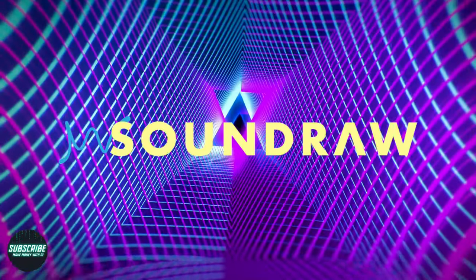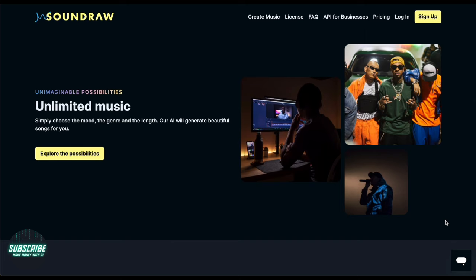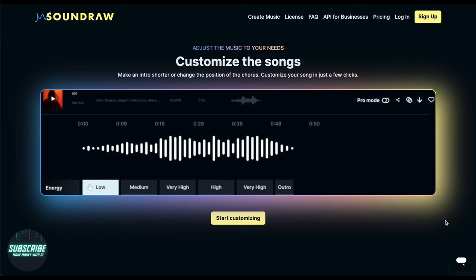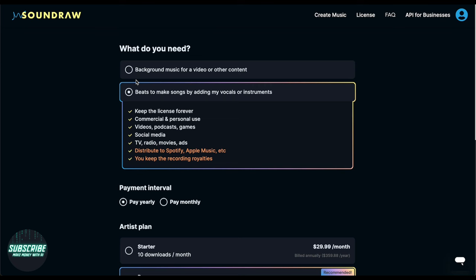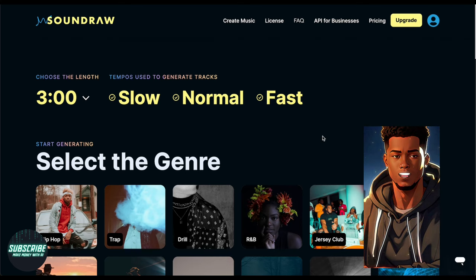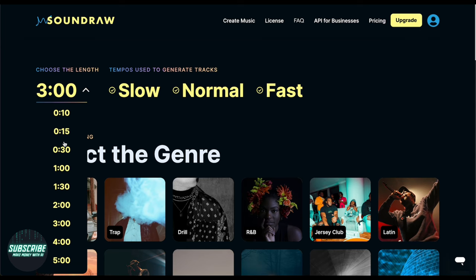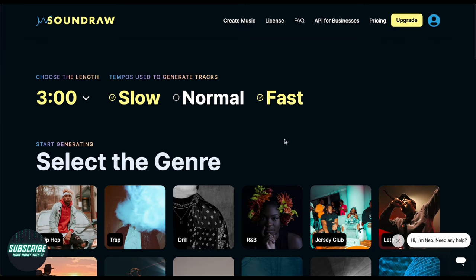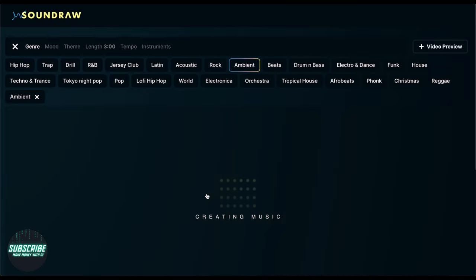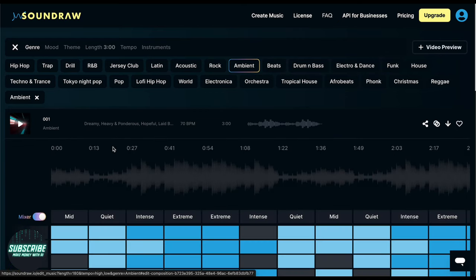Next up, we have Soundraw.io — an AI-powered music generator making waves in the creative scene. Soundraw.io empowers users to create an endless stream of music tailored to many needs, whether for videos, podcasts, games, or other projects. No sign-up required — simply visit their website, choose your desired length, tempo, and genre, and you're off to the races. I opted for a three-minute ambient track. Within moments, Soundraw generated a list of AI-crafted songs. I noticed it took 30 to 60 seconds for songs to load, but despite that, the quality was top-notch.